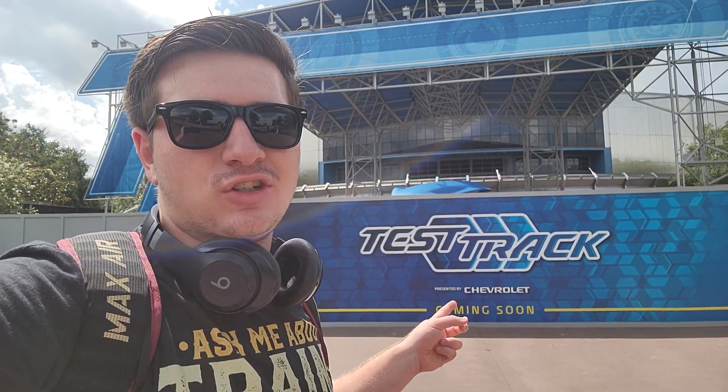Good evening everyone, Alex Crawford here and welcome back to our next video. Today I am back at Epcot taking a look at the work on the reimagining of Test Track.